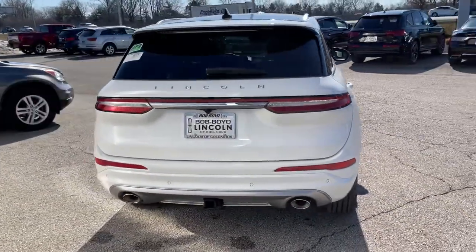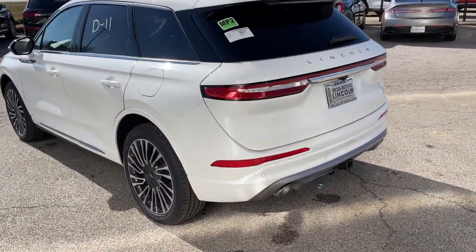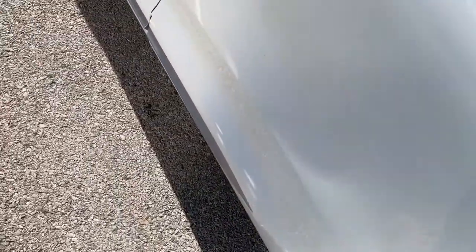Panoramic roof, keyless entry, all-wheel drive, sun/moonroof, navigation system, power liftgate, lane keeping assist, remote engine start, power passenger seat, woodgrain interior trim.